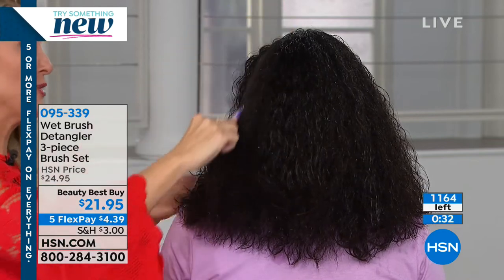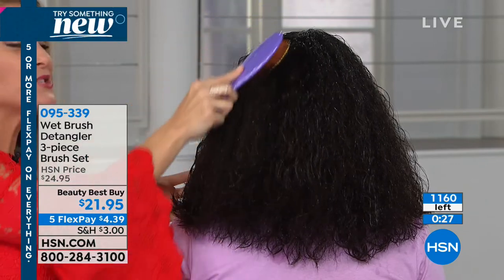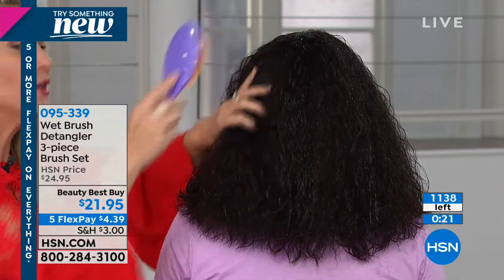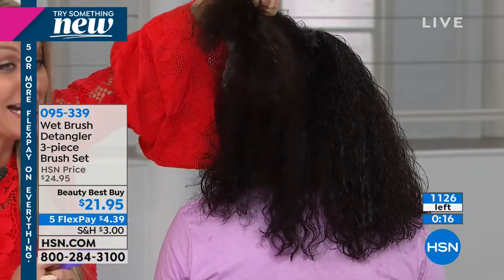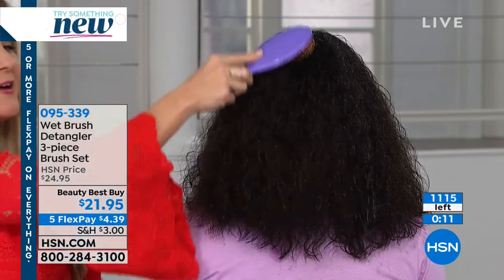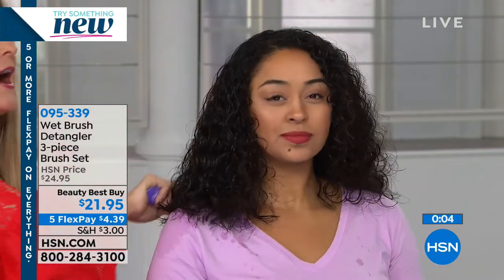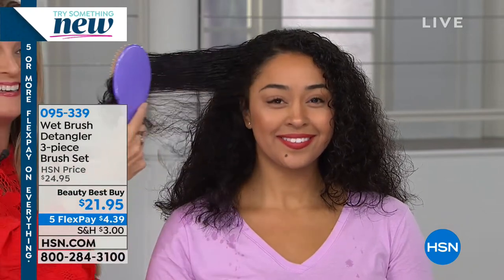Whether it's one for you, one for the dog, and one for travel, or one for your daughter, one for the car, one for the office — once you start using these Intelliflex bristles and realize you can brush your hair wet, brush without taking half of it out, and with kinky and curly hair still brush through it easily, you'll never want to use another brush again. That's been my personal experience. If you're a wig wearer or wear extensions, this is one of the number one recommended brushes because of the gentleness of the bristle.